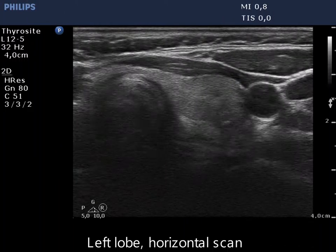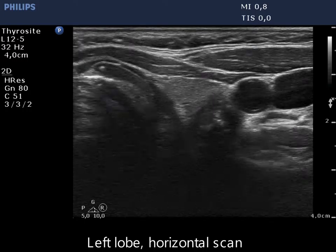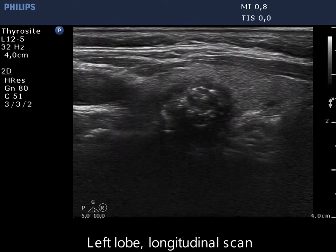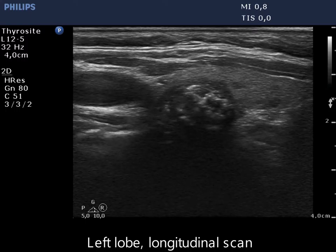There is a hypoechoic nodule in the dorsal part of the left lobe. The lesion presents both microcalcifications and macrocalcifications. The borders of the nodule are lobulated.